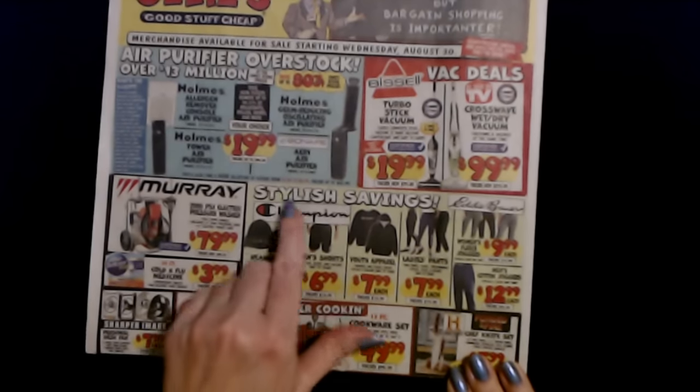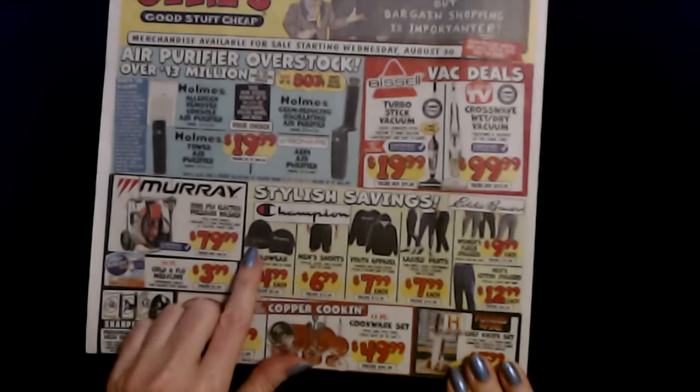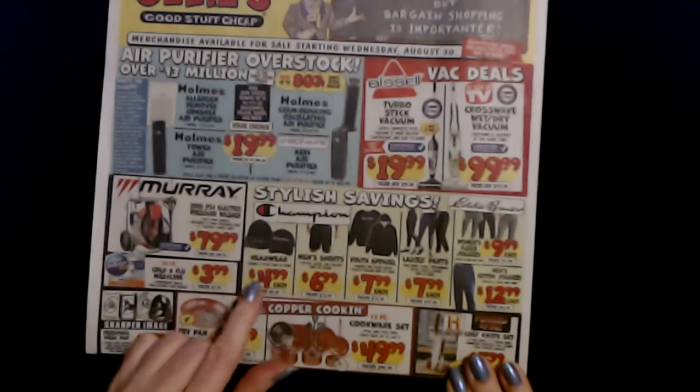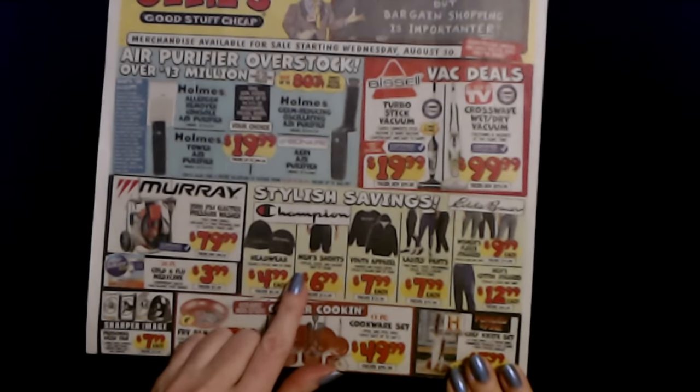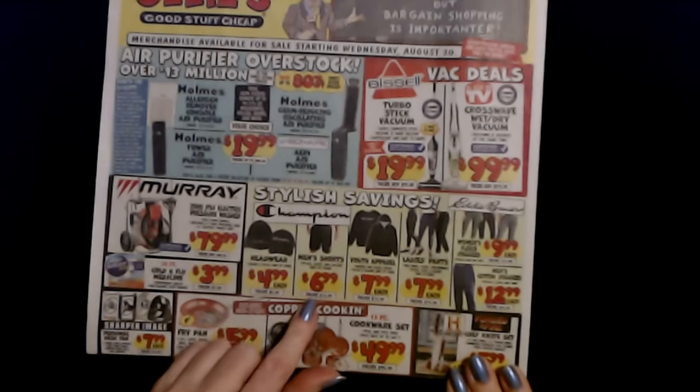Champion stylish savings. We have headwear — you can get a knit cap or a baseball cap. These are $4.99 each and the colors and style vary by the store. We have men's shorts. You're going to see a variety of styles and colors available at any given store. These are $6.99 per pair.